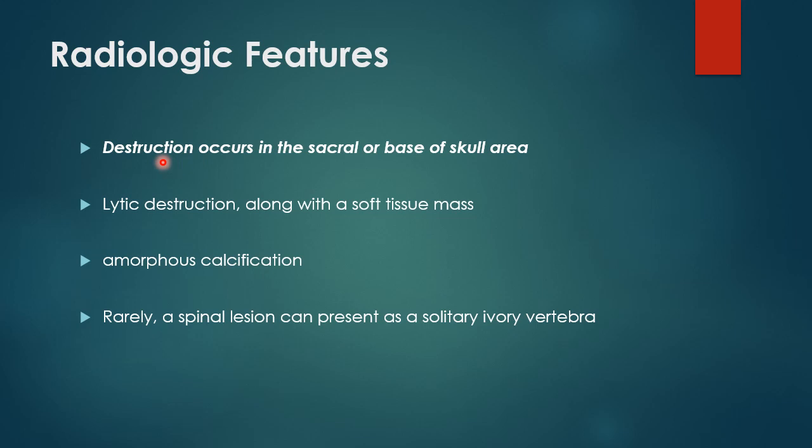Radiological features. Radiologically, the lesion presents with destruction involving either the sacrum or the base of the skull. The lesion presents as a lytic destructive lesion along with an adjacent soft tissue component. And if you look closely within the lesion, there will be areas of amorphous calcification. Rarely, a spinal lesion can present as a solitary ivory vertebral body.